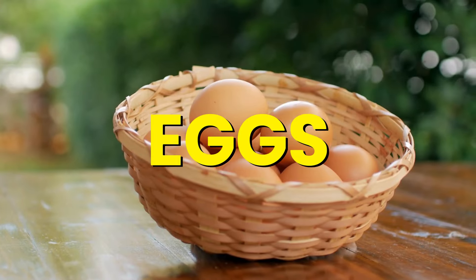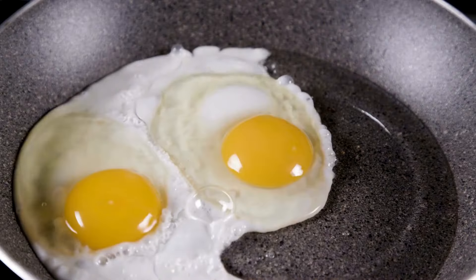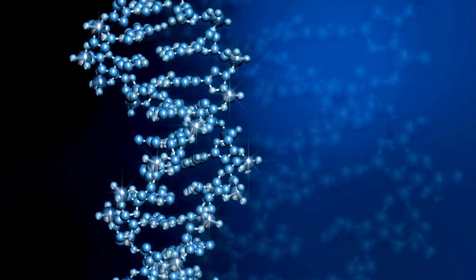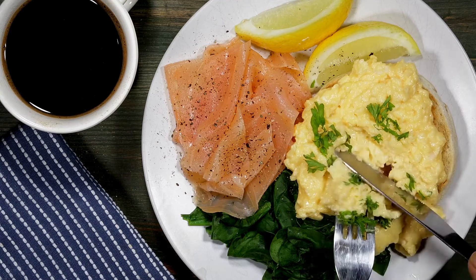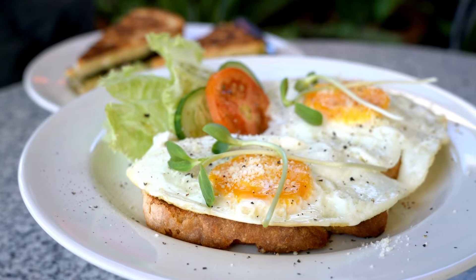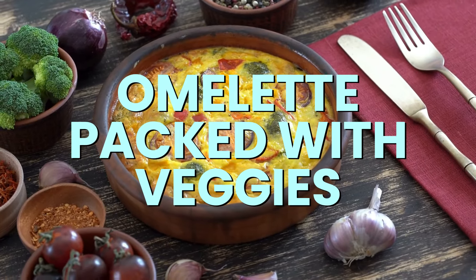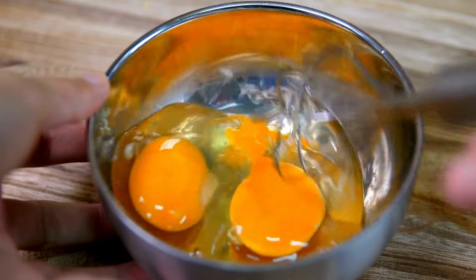Number 4: Eggs. Eggs are one of the best sources of collagen, containing all the essential amino acids needed to produce it, helping to keep your skin firm and your body strong. You can enjoy eggs scrambled, poached, boiled, or fried. Try eggs over easy on whole grain toast with fresh tomatoes and basil, or whip up an omelet packed with veggies. Even the egg yolk is full of nutrients that support collagen production.